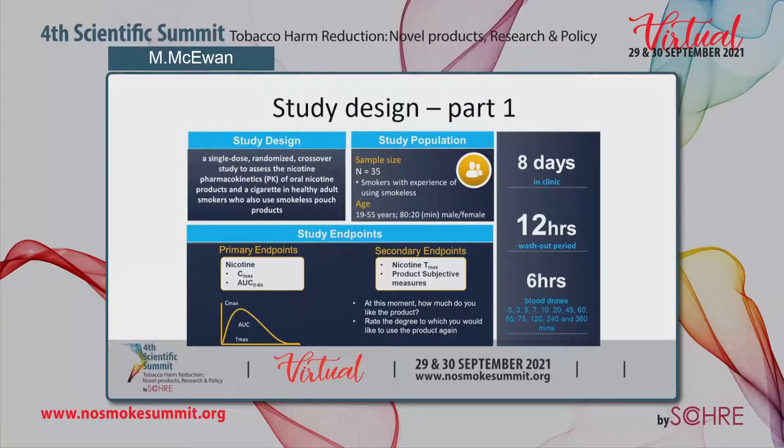The PK sessions were over six hours, where blood draws were taken from minus five minutes before the subject received the product up to six hours. The primary endpoints were the Cmax and area under the curve from zero to six hours. The secondary endpoints were the nicotine Tmax, or time to reach Cmax, and product subjective measures composed of two questions: 'At this moment, how much do you like the product?' and 'Rate the degree to which you would like to use the product again.'